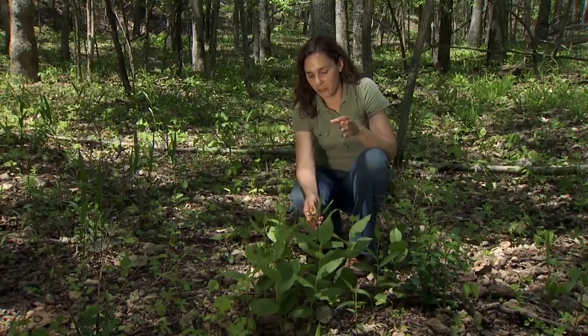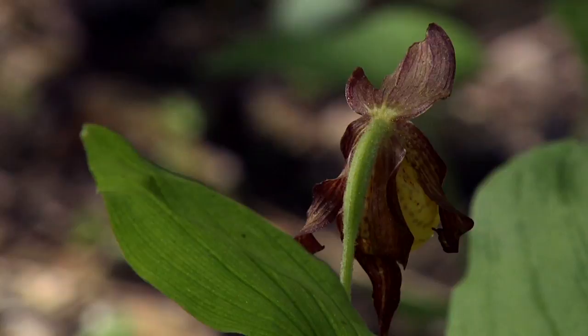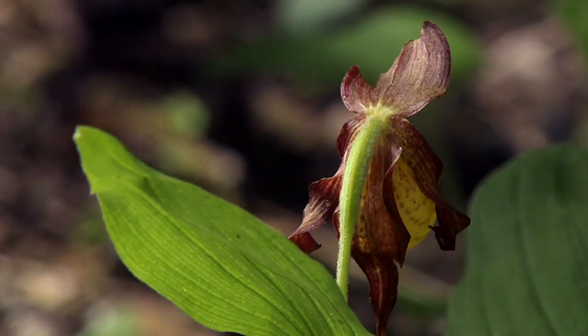The flowers are fairly large for an orchid found outside of the tropics, and several of the lady slipper orchids have these large cup-like flowers.